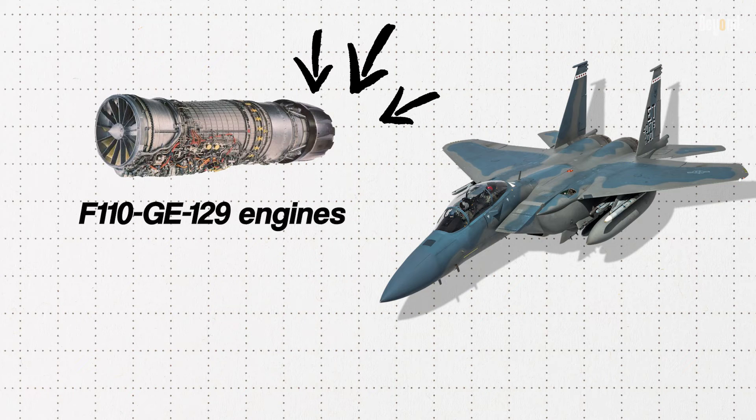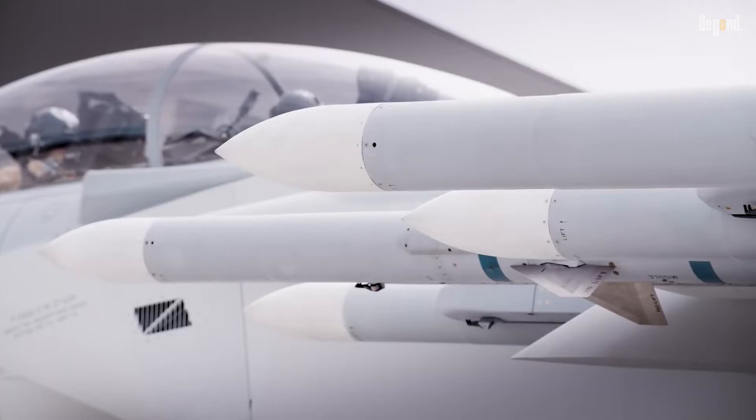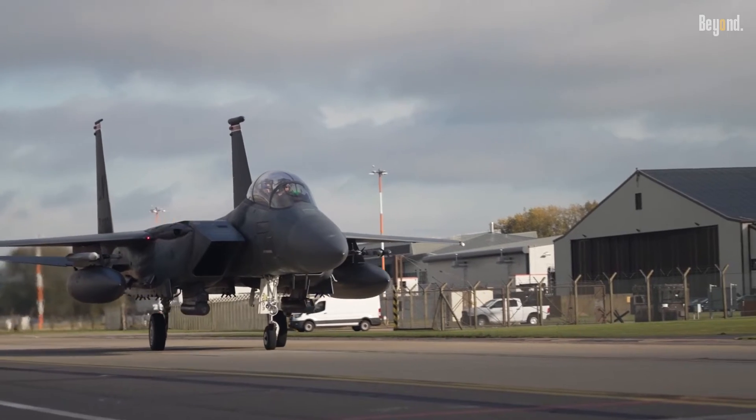The F-15EX is powered by F-110-GE-129 engines, capable of up to Mach 2.5, with an increasingly large payload of near 30,000 pounds, and is designed to take on a wide variety of missions, from air-to-air to ground attack.